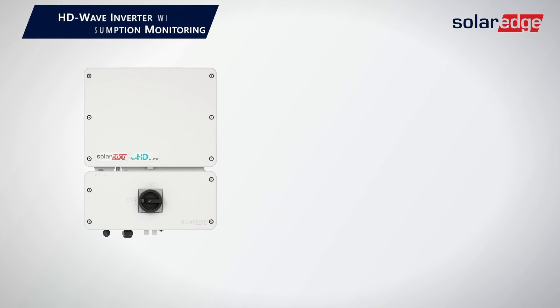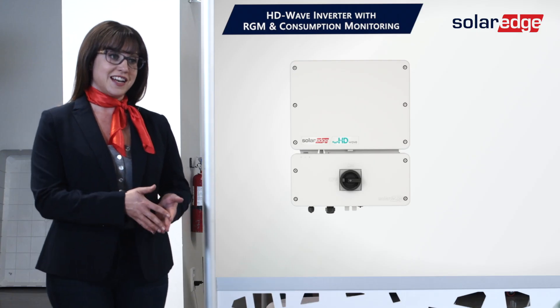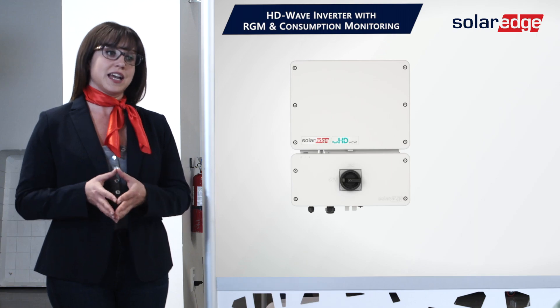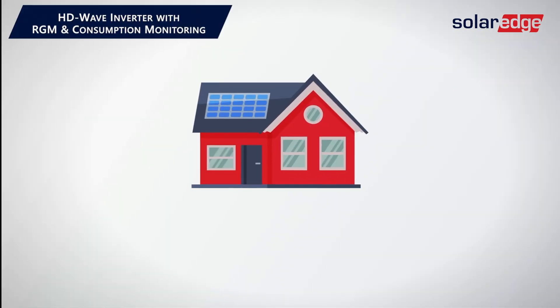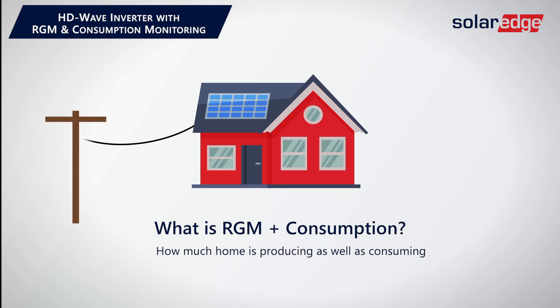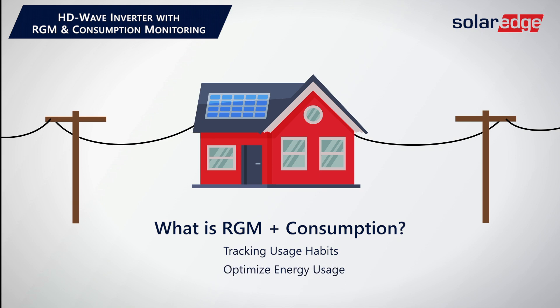Next is the HG Wave inverter with RGM and consumption monitoring. What do all those fancy words mean? RGM stands for revenue-grade meter, and consumption really means how much the home is using at any given time. In simplest terms, this feature allows homeowners and installers to track how much energy the homeowner's solar system is producing side-by-side with how much energy the home is using over a period of time. This is great for homeowners that are interested in tracking their usage habits and seek to optimize their energy usage to fully take advantage of their solar production.